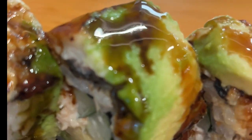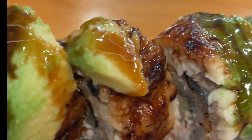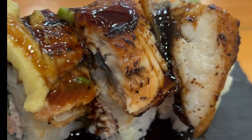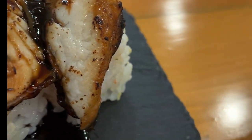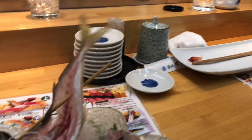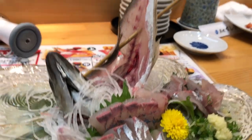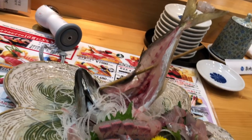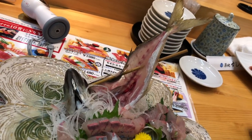Sushi rice: the rice used in sushi is a short-grain variety called shari or sumeshi. It is cooked and seasoned with a mixture of rice vinegar, sugar, and salt, which gives it a slightly tangy flavor and sticky texture. Wasabi and soy sauce: sushi is often served with wasabi, a pungent green paste made from Japanese horseradish, and soy sauce is commonly provided for dipping sushi before consumption.